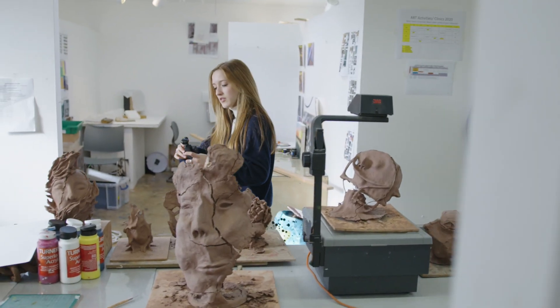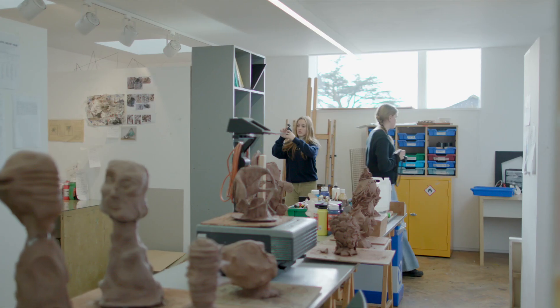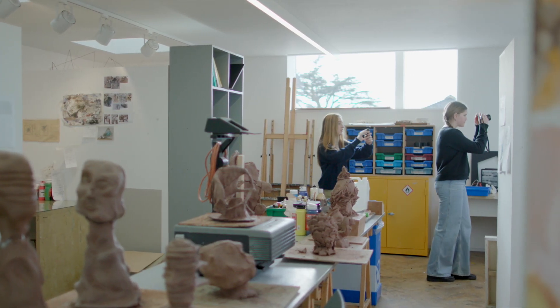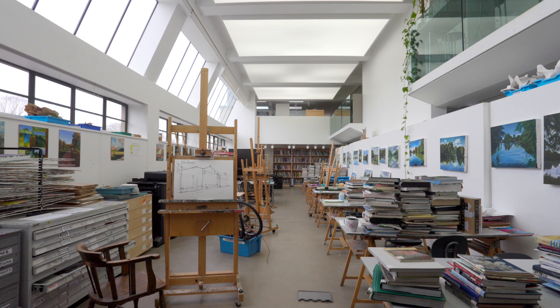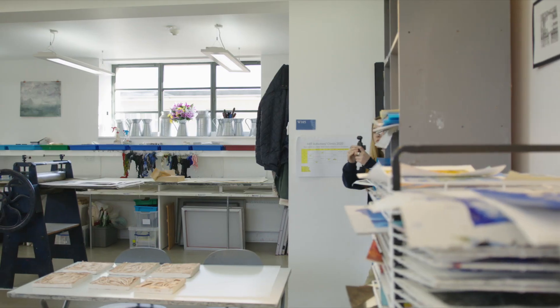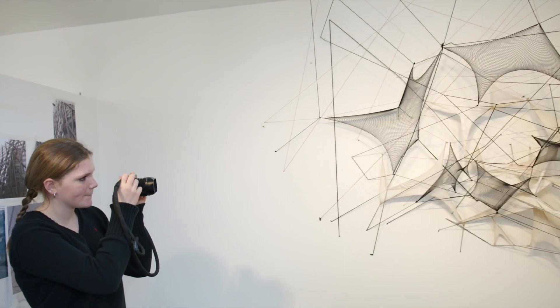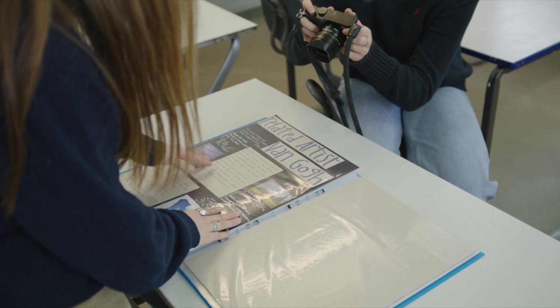We are really lucky to have an amazing art school at Stowe. This three-storey building has an exhibition space, classrooms, an art library and studio space for our artists.